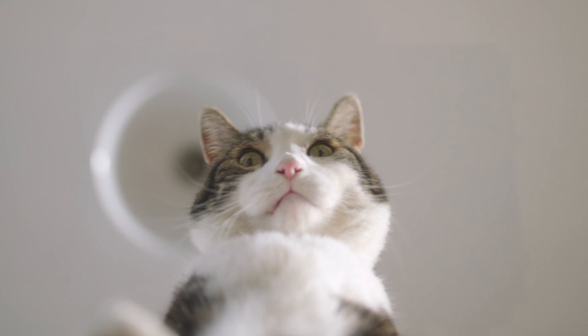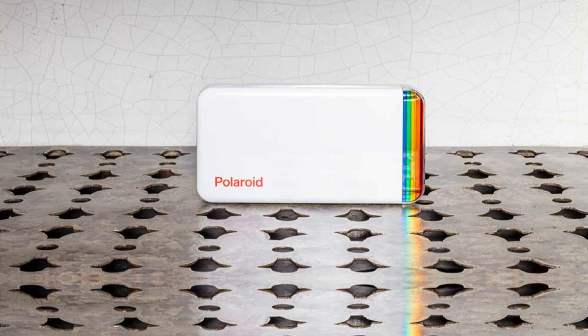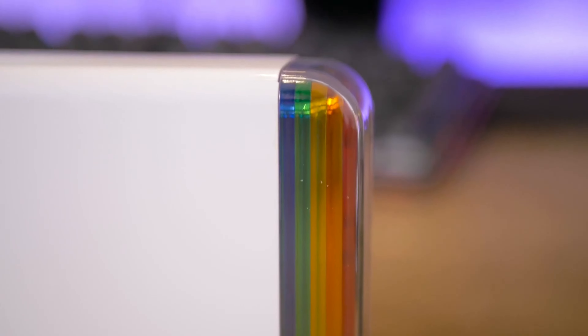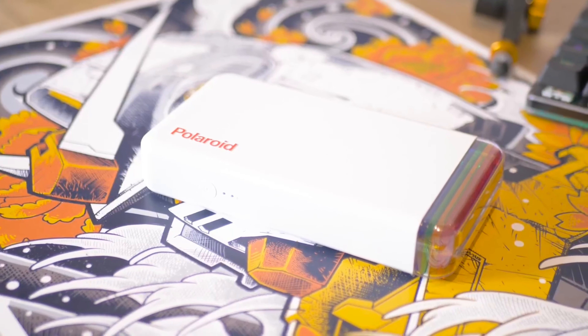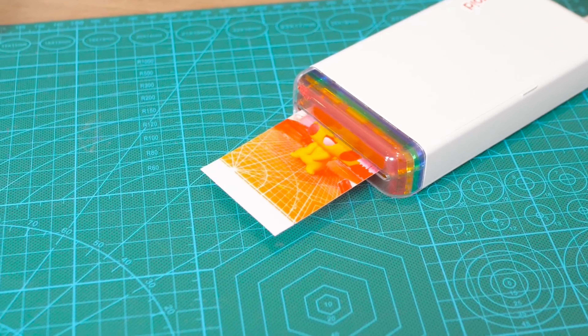One of the standout features of the Polaroid Hi-Print is its wireless printing capability. By connecting to the Polaroid Hi-Print mobile app via Bluetooth, you can easily edit and customize your photos with frames, filters, and text for a unique touch. With a rechargeable lithium-ion battery, you can print from anywhere, whether at home or on the go.